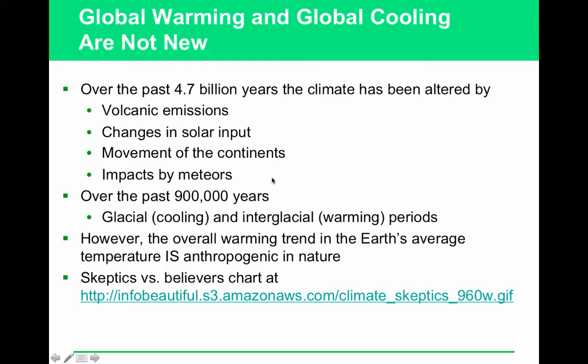Before we get started, please know that scientists are aware that the climate has altered over the past 4.7 billion years because of things like volcanic emissions, changes in solar input, movement of the continents, and impact by meteors. We've had cooling and warming periods; however, the overall trend since the Industrial Revolution is that we are going through a warming trend that is spiking faster than we have ever seen before. The conclusion we can draw is that this climate change is anthropogenic in nature, meaning that there are things we as humans are doing to cause this.